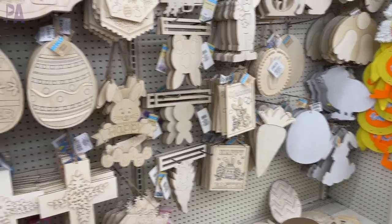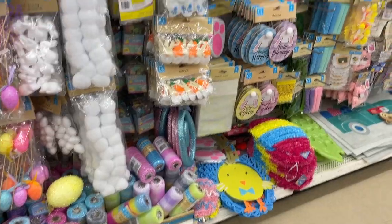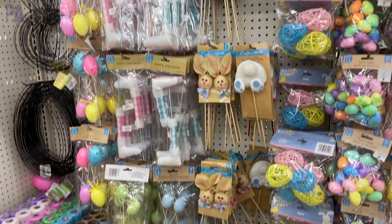Hey guys, it's Christina from the Purple Alphabet and it's time to go back to Dollar Tree for another shop with me. I'm in the car, heading over — I'm going to hit about five or six stores, looking for all the new things, especially Easter because Dollar Tree has stocked all the Easter things, some St. Patrick's Day stuff, and anything else that's new. Come shop with me.